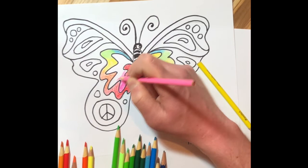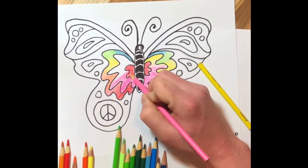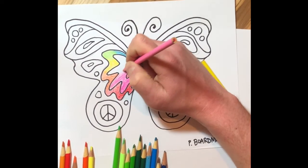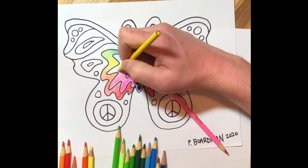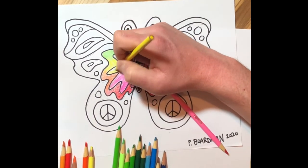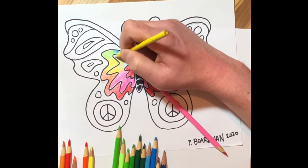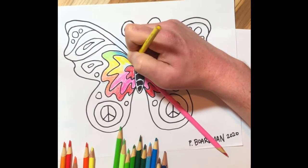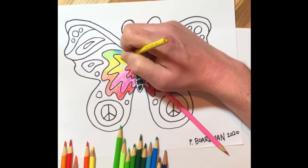I am going to stop here and put the picture up when I'm finished so you can see what it looks like when I complete all the different sections. I hope that you have fun with this and can show me what it looks like when you are done. We are going to set up some Seesaw and some Artsonia ways for you to share your artwork with me.